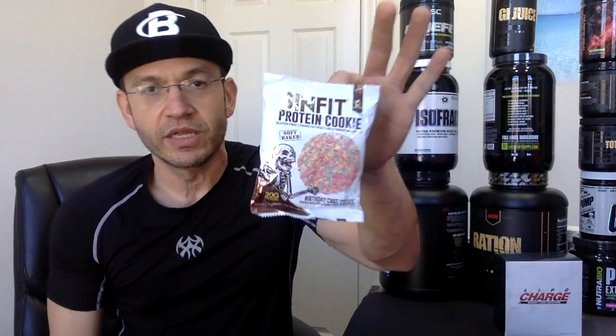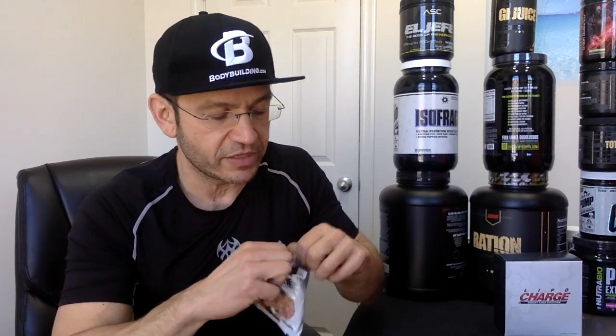Let me show you the package — this is how it comes. You can buy them separately or in a box of 12. As far as size, this cookie is way smaller than a Lenny and Larry cookie. It's very similar in size to the Muscle Tech cookie, but it's thinner — the Muscle Tech feels chunkier. You can see there's a lot of icing and coating on the birthday cake flavor, with lots of sprinkles, so it really does look like a birthday cake. Let's try it and see if it measures up to the competition.